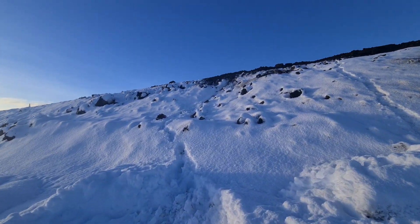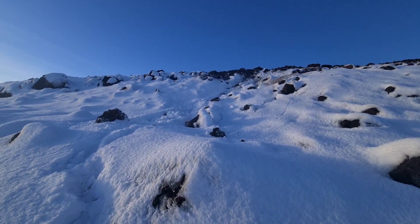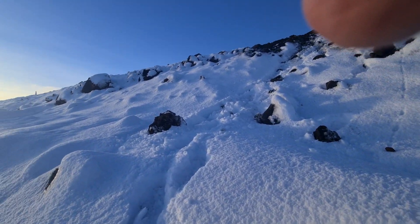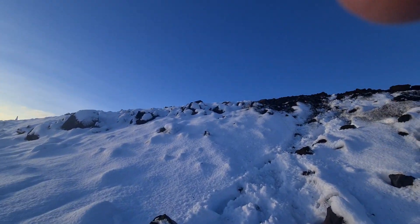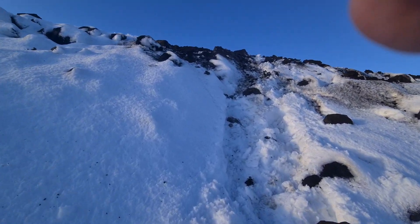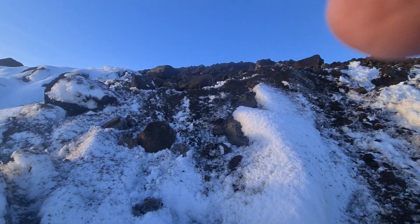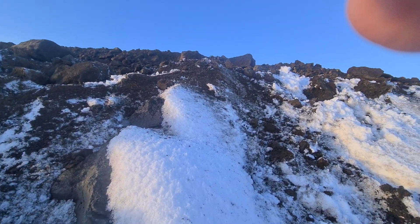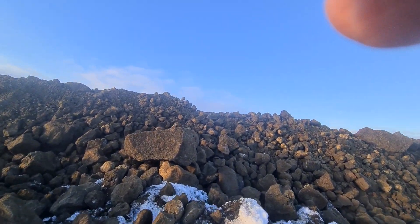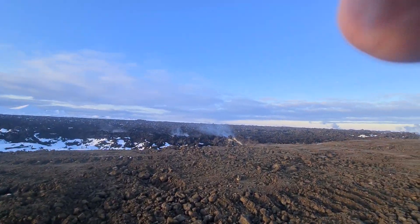You can walk up on the hill — on the wall — to take a look. There is actually a road on the top of the wall. It's a bit hard to get through, and trucks are driving on it. We got to the top — you can see the road here and the lava which is still steaming.